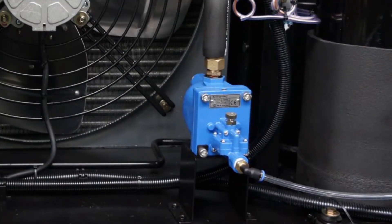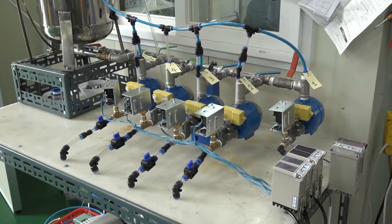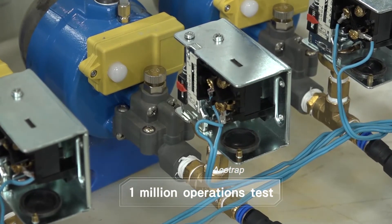Easy Maintenance. All moving parts can be replaced at site right away, and the Test Button allows the drain to be tested at any time to assure the drain is operating as designed. The parts are also rated for a million operations, which increases the maintenance intervals, as certified by a National Test Institute.